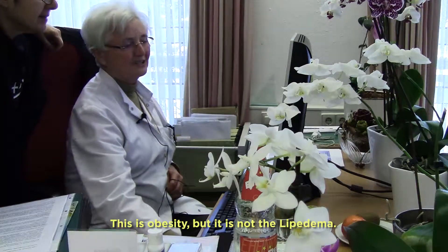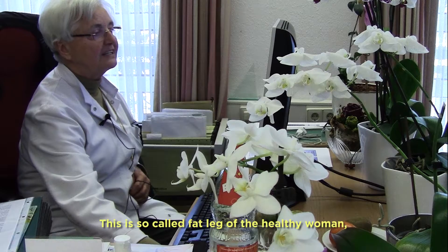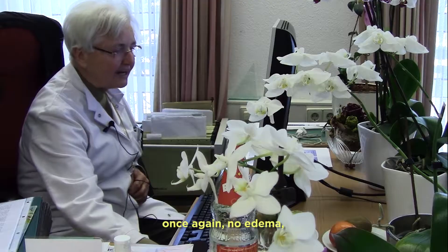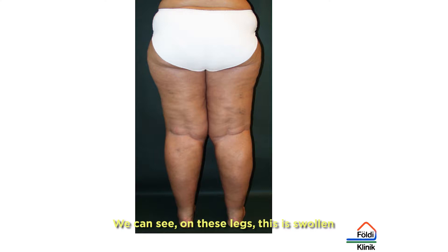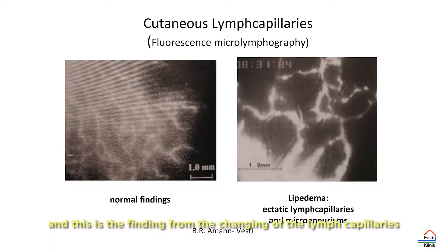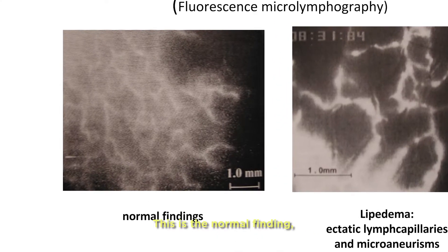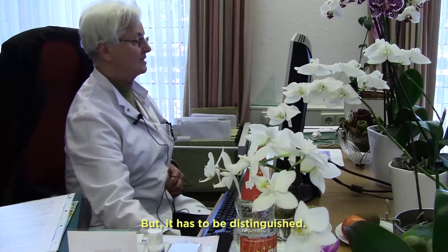This is obesity, but it is not lipedema. This is the so-called fat leg of the healthy woman — once again, no edema. By contrast, this is lipedema. You can see on the legs — this is swollen. And this shows the changes in the lymph capillaries in the septa. This is the normal finding, and this is the finding in lipedema.